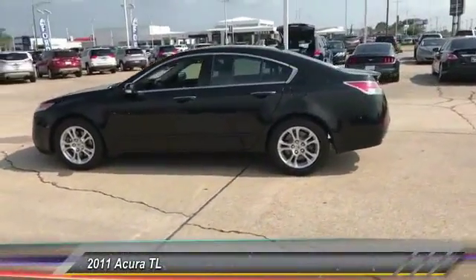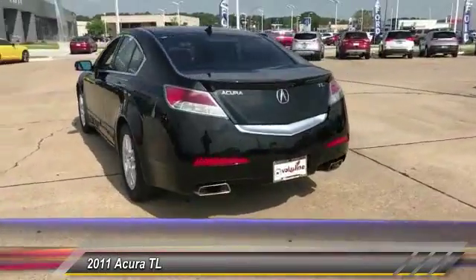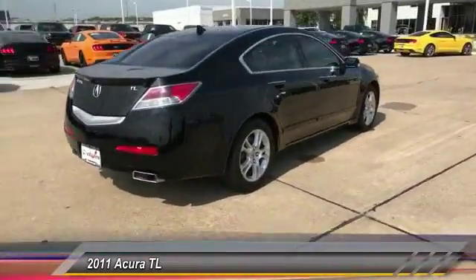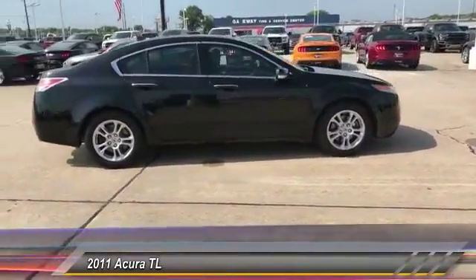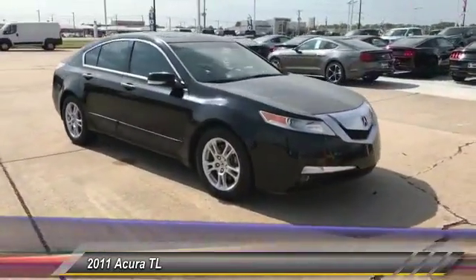The 2011 TL. The Acura TL is a strong choice for people looking for a mid-sized luxury vehicle, offering a typically spacious Acura interior. This car is loaded with high-tech features, receives top scores in crash tests, and is priced below $15,000.